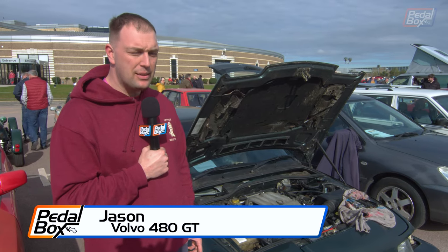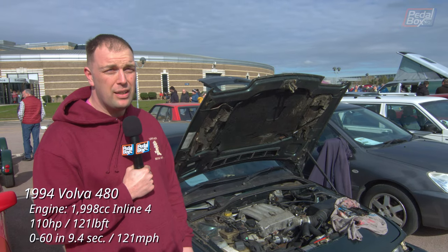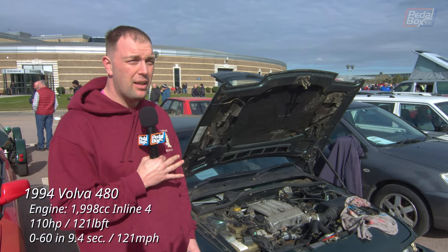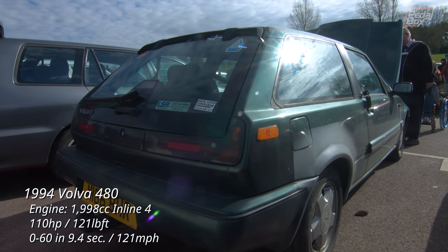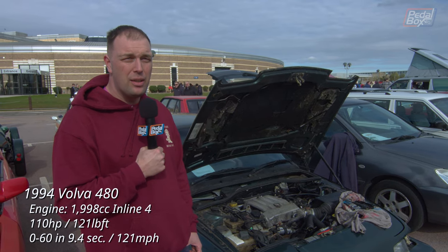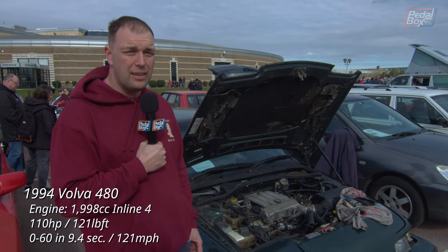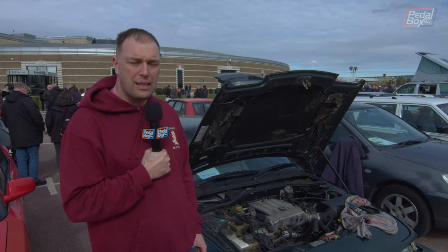Hello, my name's Jason, this is my Volvo 480 GT. We bought it as a barn find about three years ago — no MOT obviously — and it had been used by a mouse as his home. He'd chewed through all of the interior, all the seats, the underside of the seats, the foam had gone. He'd also found his way up into the roof lining and you could find lots of bits of chewed plastic up there.